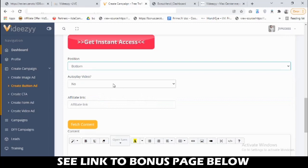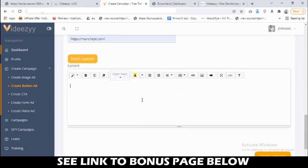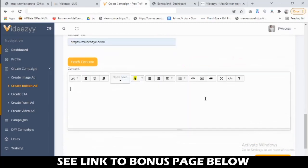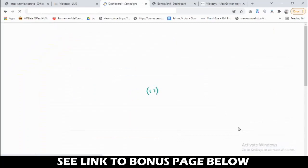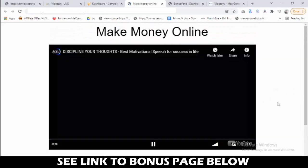You can choose whether you want the video to auto-play or not. This is where you add your affiliate link — go get your WarriorPlus or Clickbank affiliate link for the product you're promoting and add it here. You can also add any extra content or upload images, which is completely optional. Once the campaign is set up, click 'create campaign' and it's created. Click preview to see what your campaign looks like.